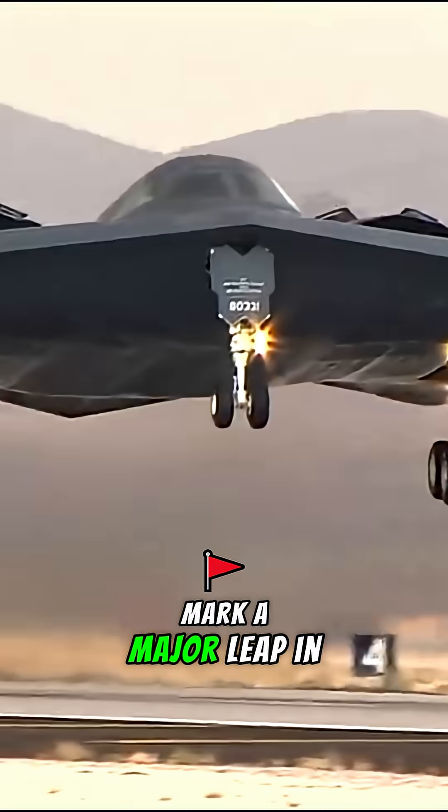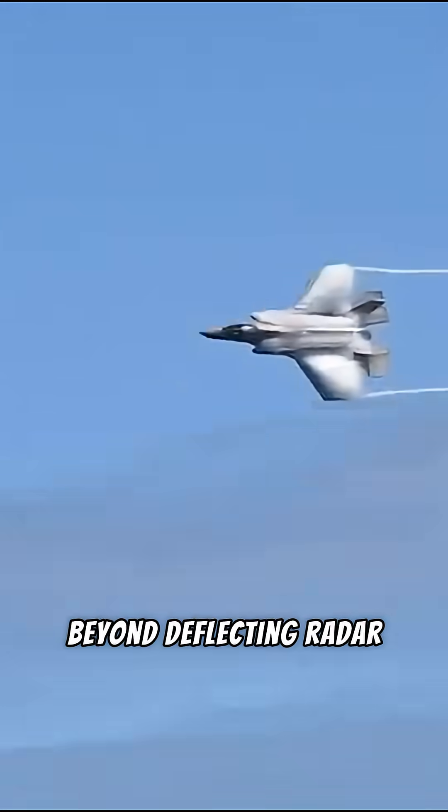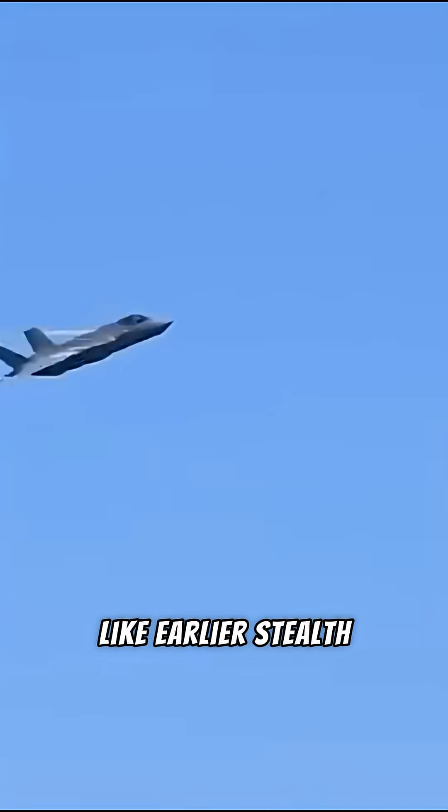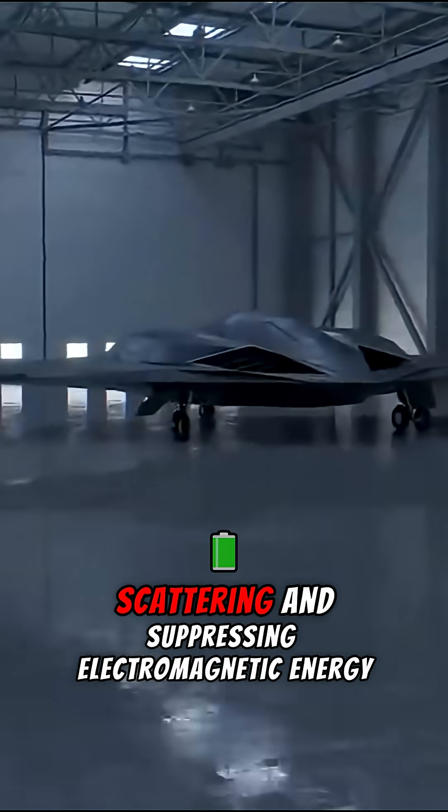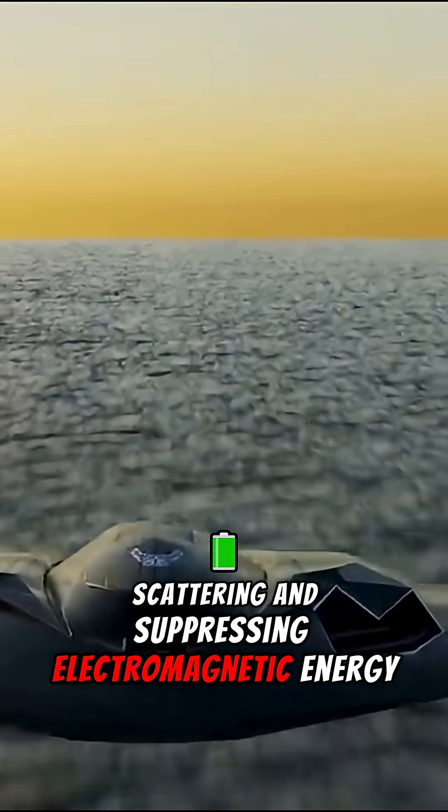Its stealth features mark a major leap in aerospace technology. Beyond deflecting radar like earlier stealth bombers, the Raider uses advanced signature management — absorbing, scattering, and suppressing electromagnetic energy.